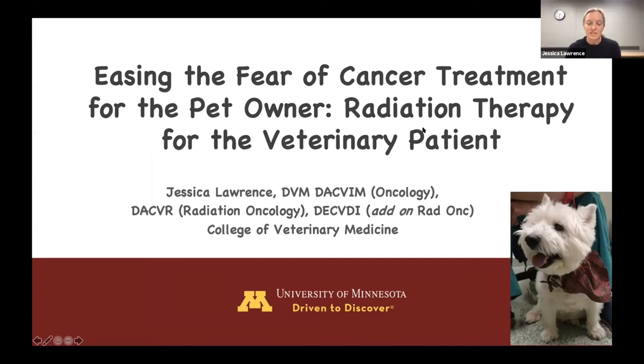Thank you so much for the invitation to present this evening, and thank you to all the clients and attendees that have decided to join us. I'm hoping that through this seminar I can explain a little bit about the radiation oncology service and what experiences pets have when they come to see us, giving clients the confidence to know that radiation therapy may be an option to consider.